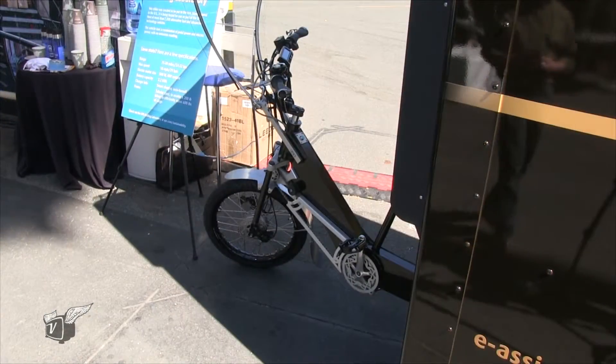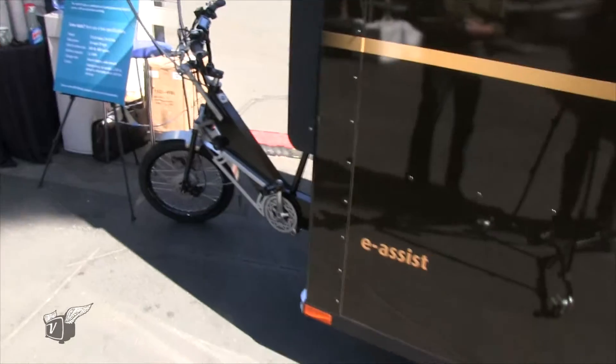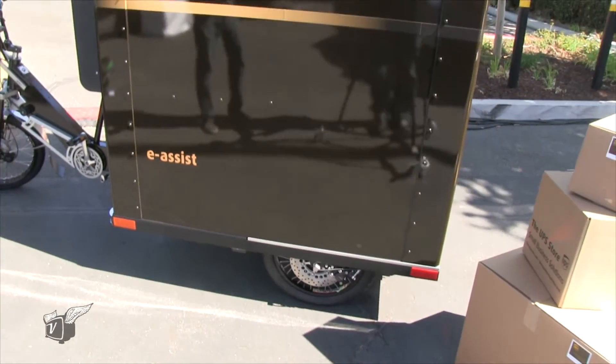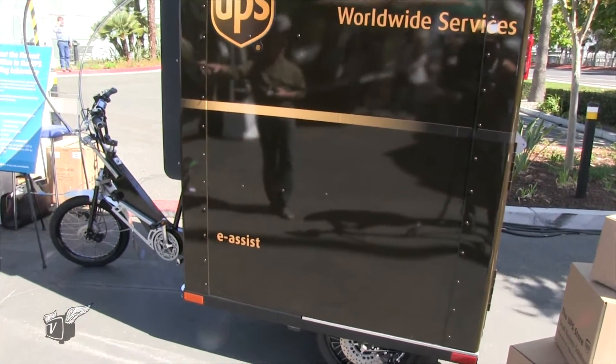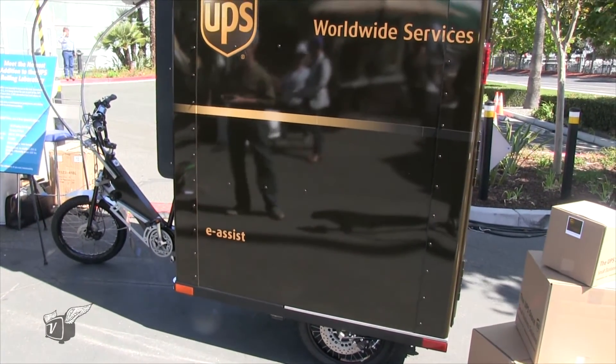We have a unique front wheel drive system that we use. And then in the back there's electric power via hub motors built right into the wheels. Capability is about 600 pounds of payload, top speed is 18 miles an hour, and range is about 15 to 20 miles.